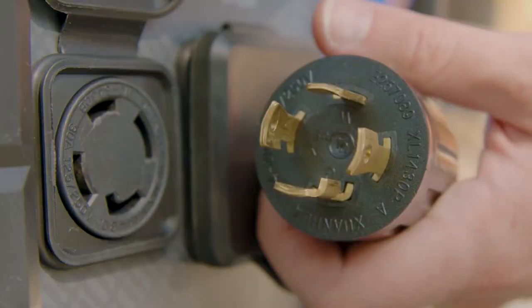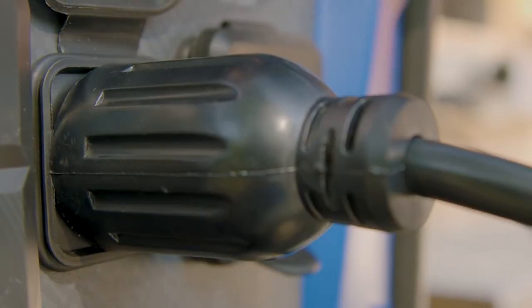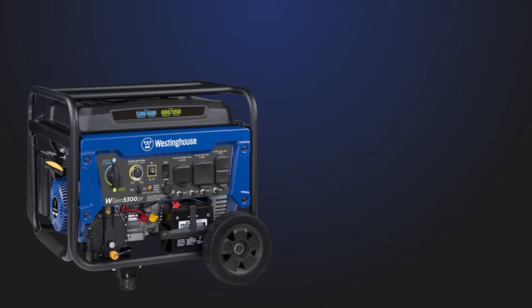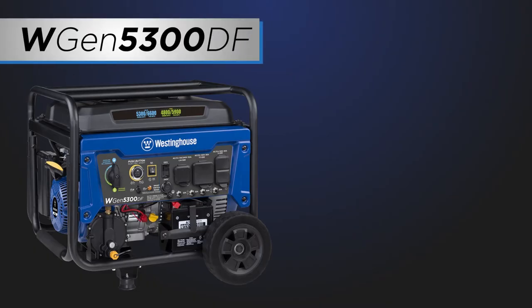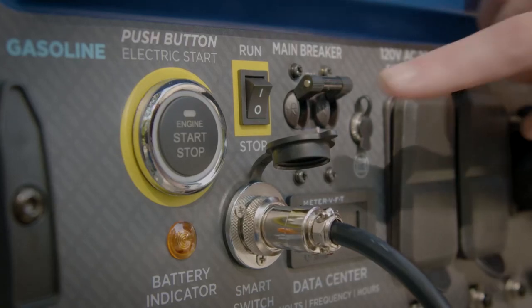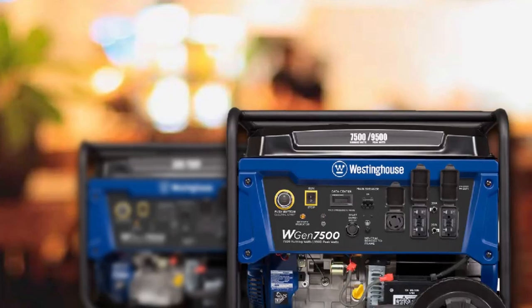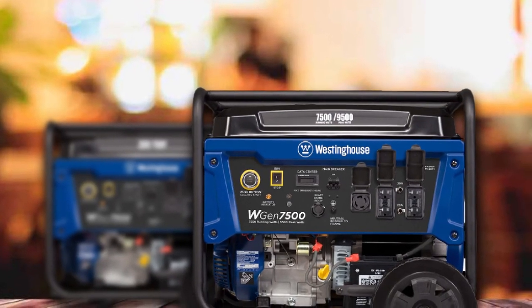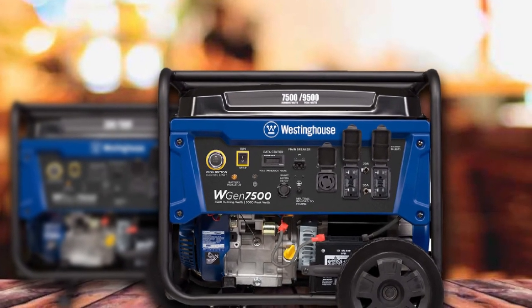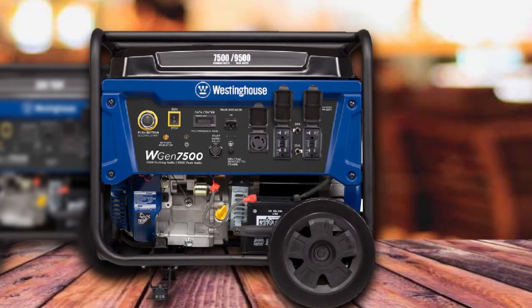The generator is fitted with a heavy-duty cast-iron sleeve, roll bars, and puncture-proof wheels to ensure a long operating life. Each WGen7500 also comes with VFT data center support for real-time maintenance updates. It comes with a three-year warranty and excellent nationwide customer service and support. The heavy-duty metal frame also provides extra protection, particularly in construction sites or outdoor environments. Some metal parts are dented easily, though, and the weight and price tag may mean it is not the best option for camping or tailgating use.